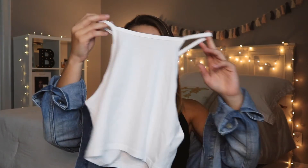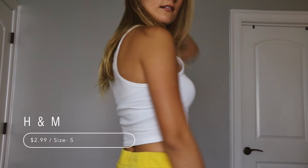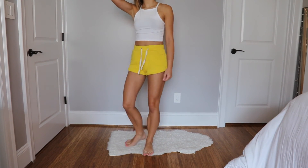So let's go on to the tops. I got this very plain white crop top from H&M. It was super cheap — it was only $3, which is crazy good. It's very comfy, it's a little bit of thin material. But yeah, it's just a basic crop top to wear at classes or wherever.